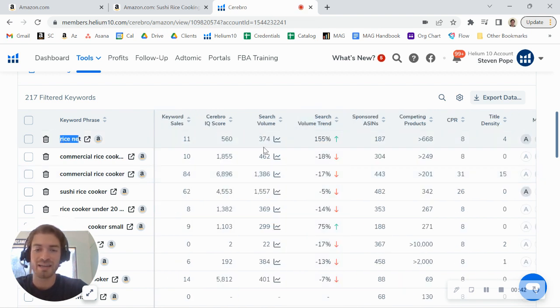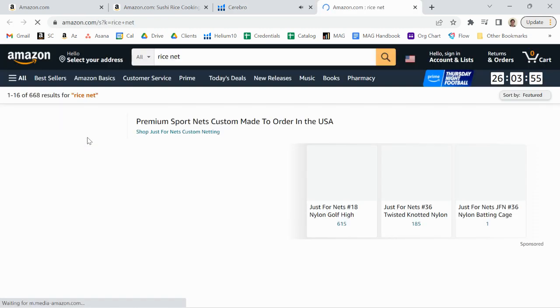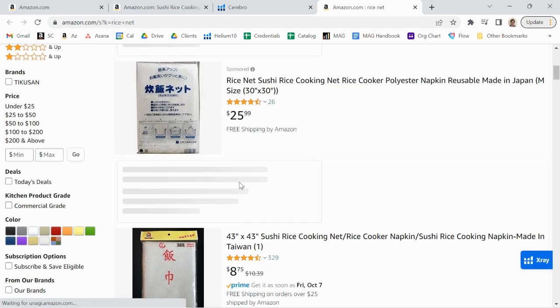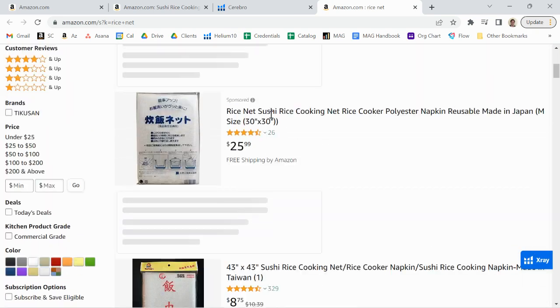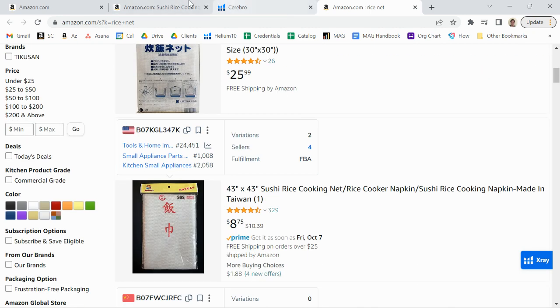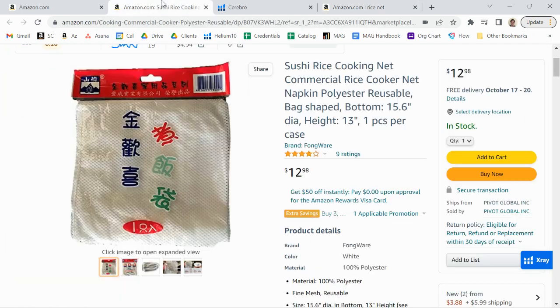Your best keyword is 'rice net.' There are about 300 to 400 people searching for this every month, so it's not a horrible keyword, but it's also not very high volume, and you are ranking fairly well. By the way, there's another brand that's running a sponsored product ad ahead of you, so you might consider running a sponsored product ad as well.